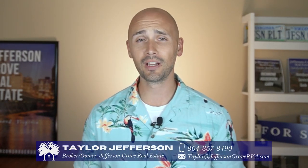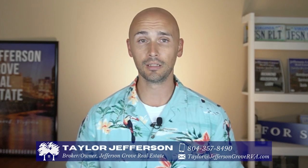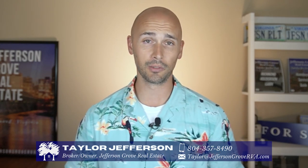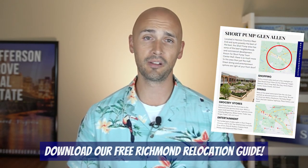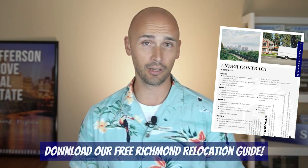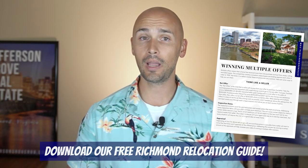If this is your first time to our channel, welcome. I'm Taylor Jefferson and my wife Sarah and I own and operate Jefferson Grove Real Estate. We've helped tons of families relocate to Richmond, and if you're thinking about doing the same, be sure to download our free Richmond Relocation Guide. It's full of useful information all about Richmond and the surrounding areas. The link's in the comments below and on our banner image.